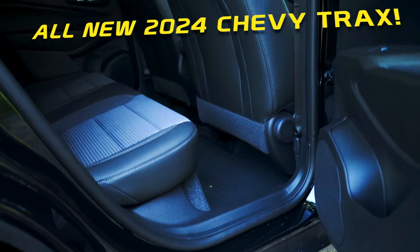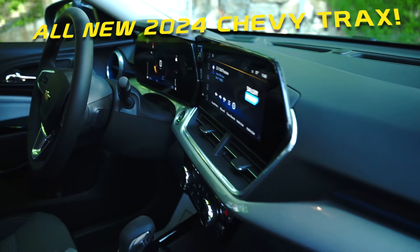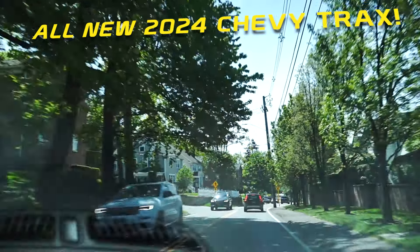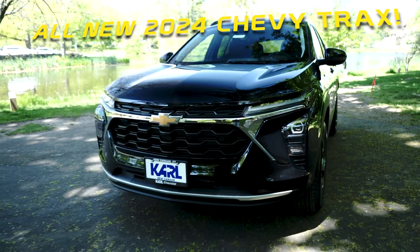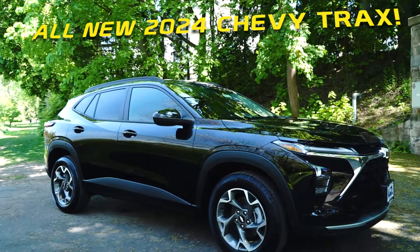Amazing value for your money. This Trax starts at around $22,000, goes up to about $26,000. This LT, as you see it, is around $24,000. Brand new, 2024, with the latest safety features and technology, you'll be really wowed.